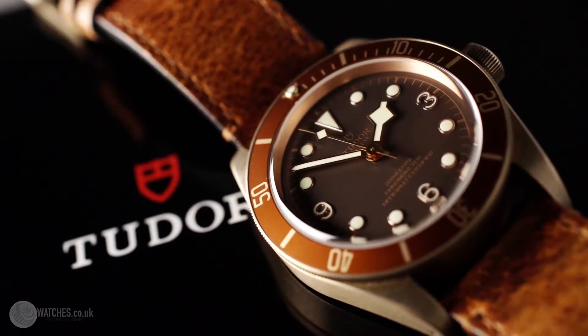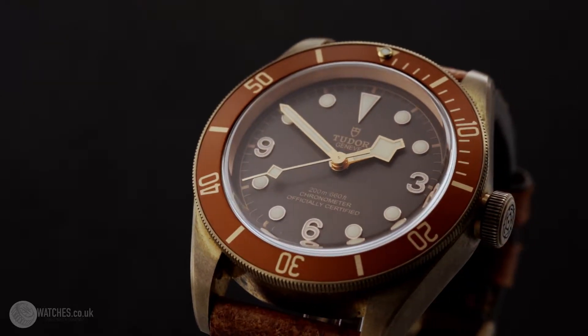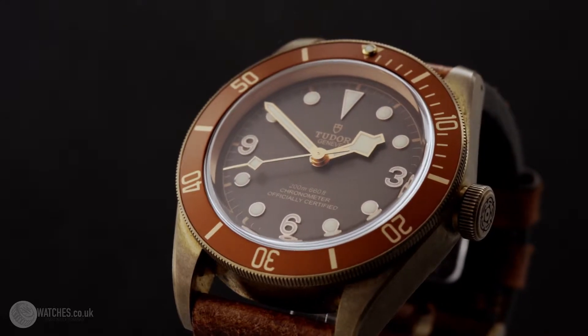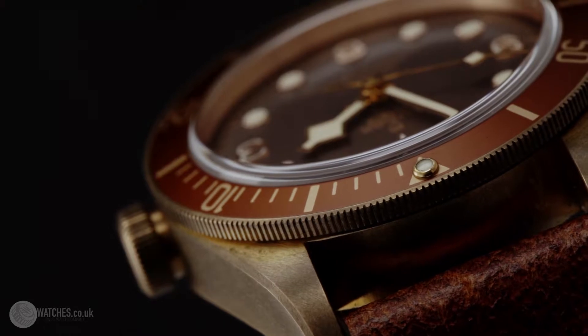The Swiss Watch Company UK Limited offered this now discontinued Tudor Heritage Black Bay Bronze — a 43mm diver's watch inspired by the brand's history and fitted with the mechanical movement developed and produced in-house by Tudor.